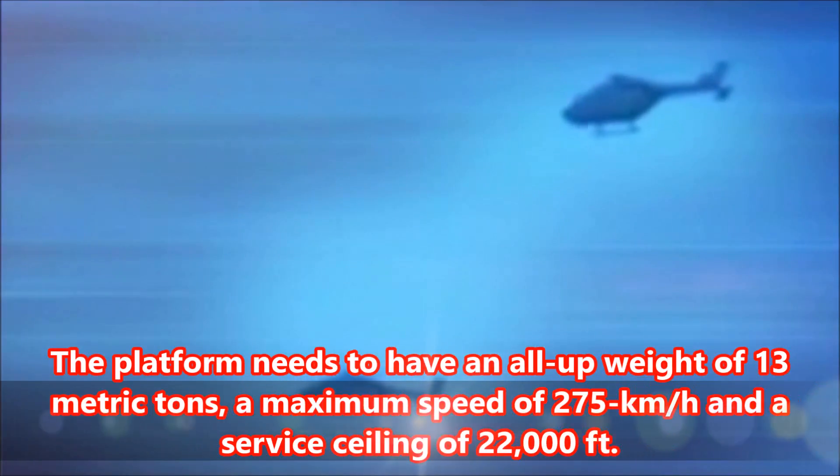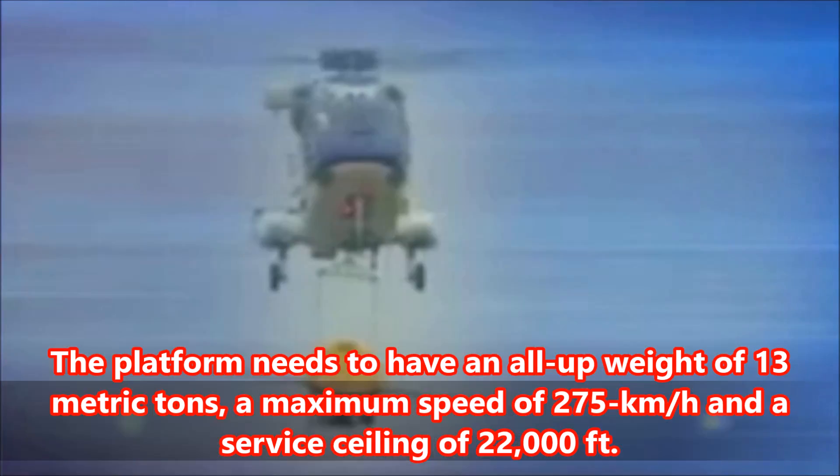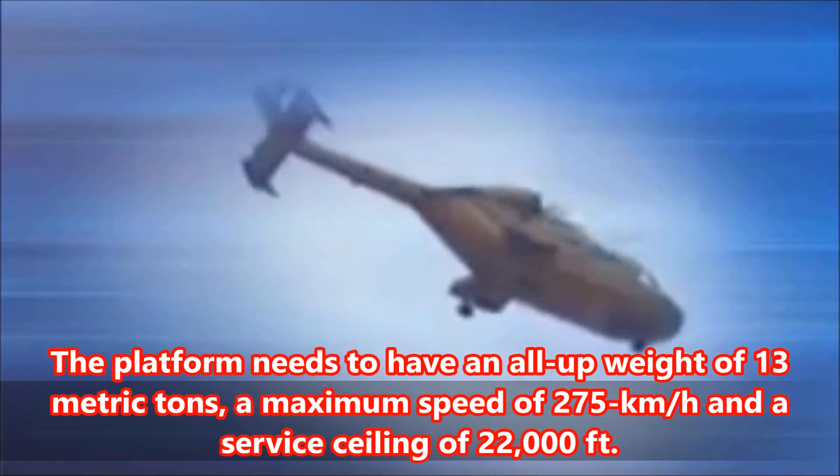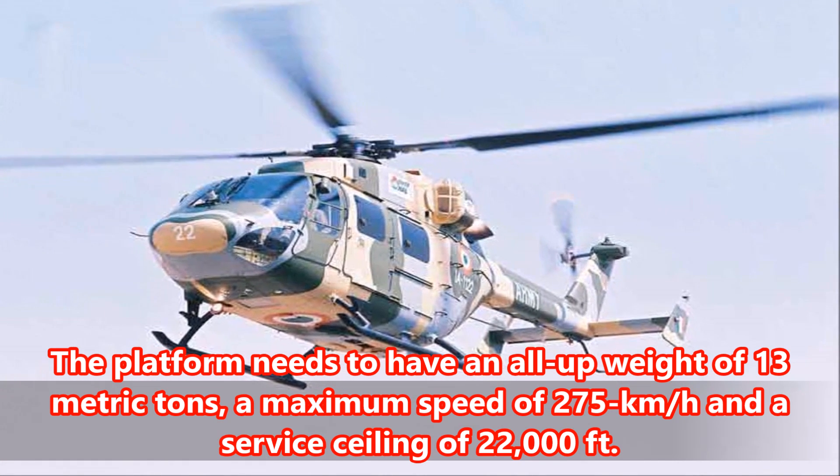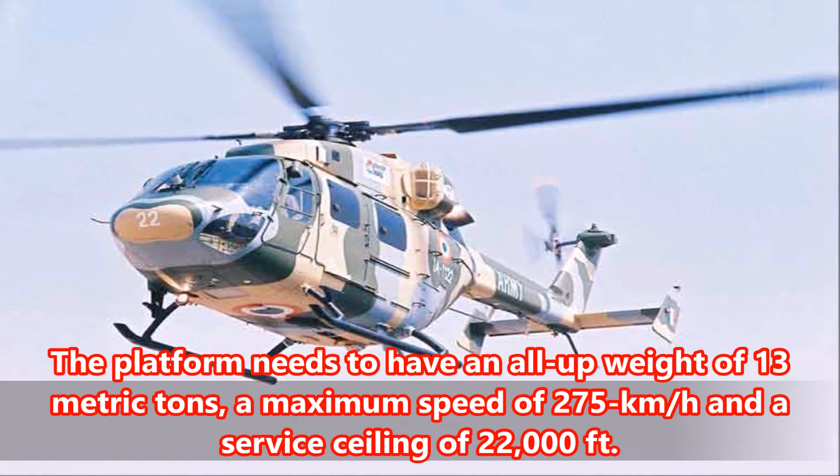Top Five Facts — IMRH. Number Five: The platform needs to have an all-up weight of 13 metric tons, a maximum speed of 275 km/h, and a service ceiling of 22,000 feet.